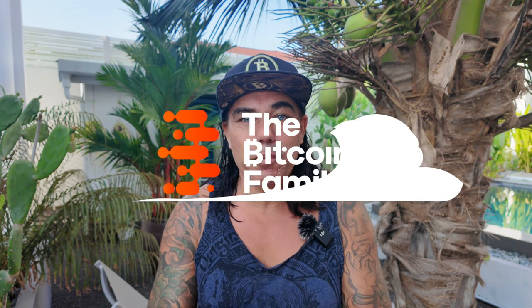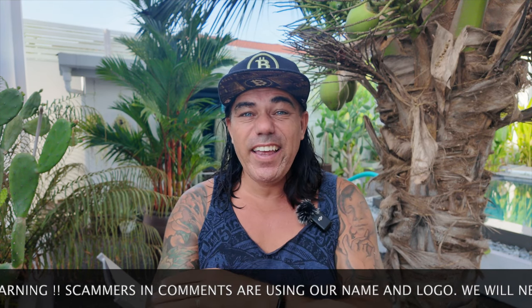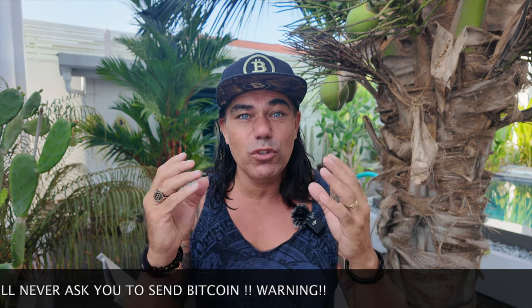Good morning, good afternoon, good evening — welcome to the Bitcoin Family channel. For newcomers, my name is Didi. Today's massive video covers four amazing Bitcoin charts, a trading tip, a travel tip, live advice, and news: will Europe accept Bitcoin as a legal tender? Yes or no — let's see. I found a beautiful article I want to talk about.